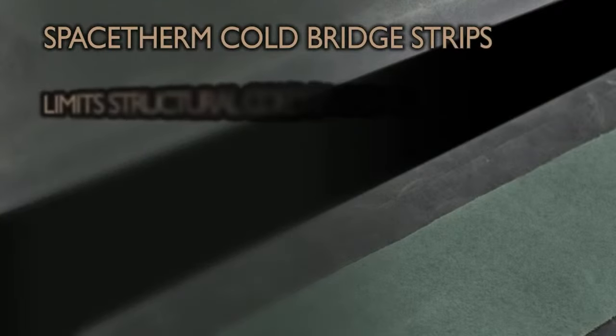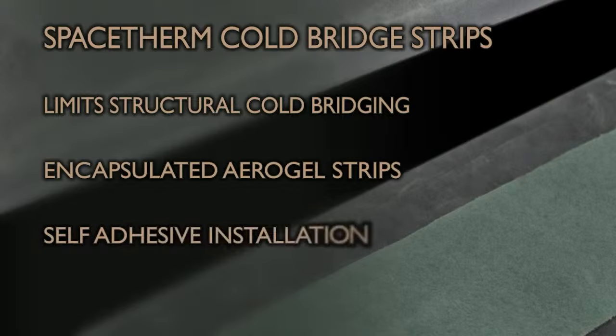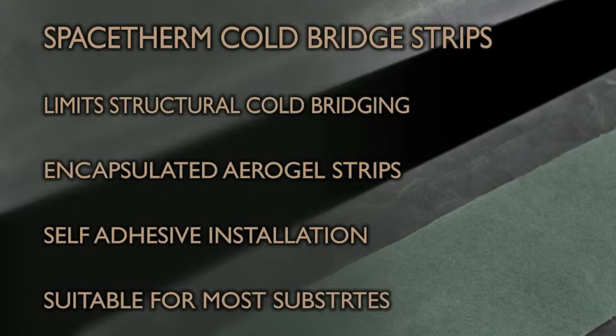Designed to prevent cold bridging through a component or element of a structure, SpaceTherm CBS — Cold Bridge Strip — consists of SpaceTherm Aerogel insulation encapsulated in durable polyethylene with integrated double-sided tape for ease of installation. It is an ideal choice for timber or steel frame structures and can be cut to a variety of widths on request. It can also be used in other applications where cold bridging is an issue, such as concrete columns and foundation details. For fire-rated applications, SpaceTherm CBS is supplied as just blanket strips with no facings.